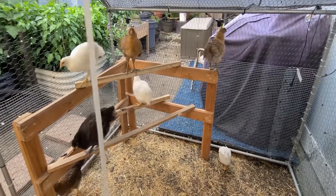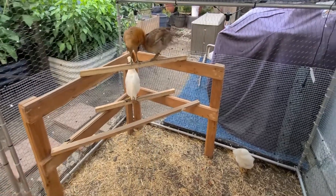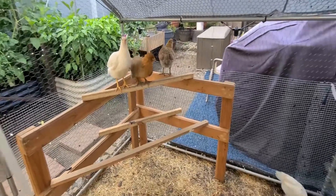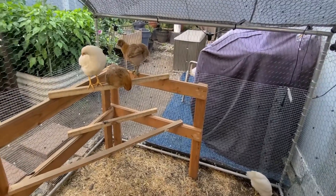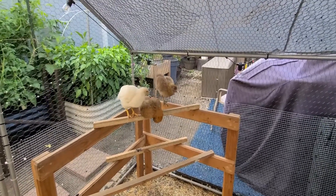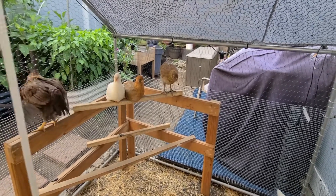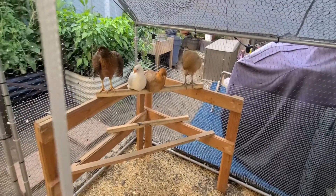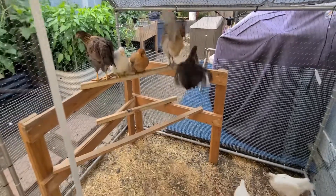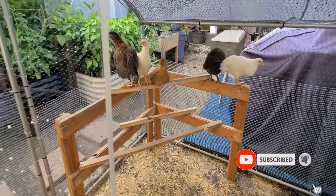That is pretty much it — it's a seven week update. I can't believe they are almost going to be two months and they are just growing, getting chubbier, and they're happy. They're getting friendlier because they're getting used to knowing that I bring them treats, food, and all that good stuff. Once it comes to food, they are still on chick starter. I'm hoping they go through that before they transfer over to the layer feed once they start laying. I am feeding them some kitchen scraps and they're not going through the feed as much, but I think in like two to two and a half months, the feed is going to have to change.